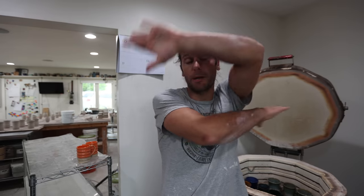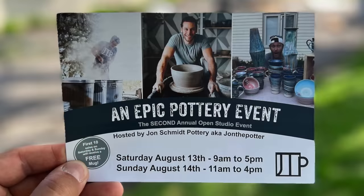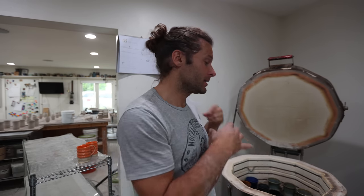Also, if you are planning your summer trips, make sure to put August 14th and 15th for our epic pottery event. I'd love to see you at my studio. Tons of pots for sale. We'll do raku demonstrations, wheel throwing demonstrations. Last year was really fun. Love to have you guys there.